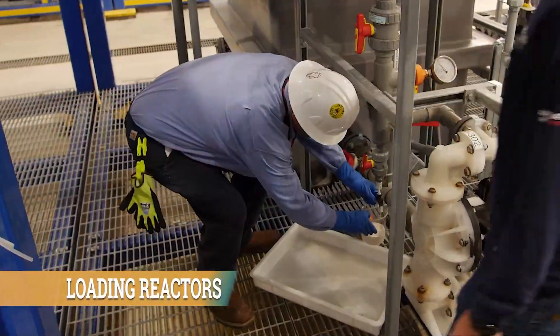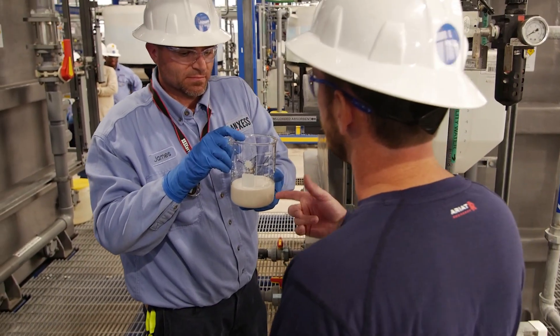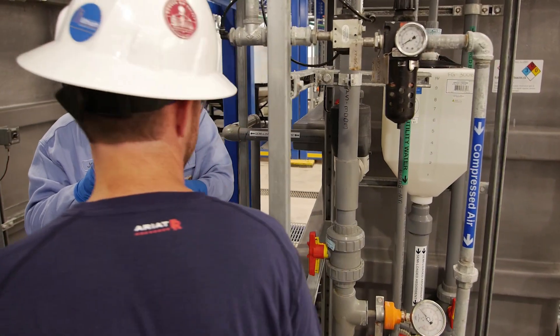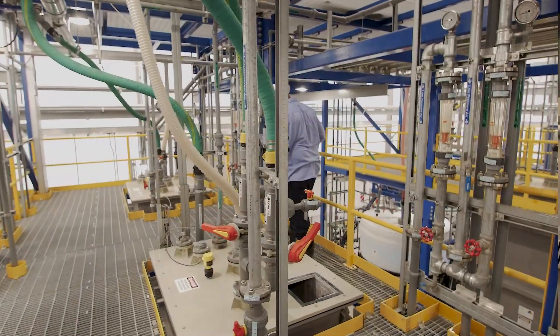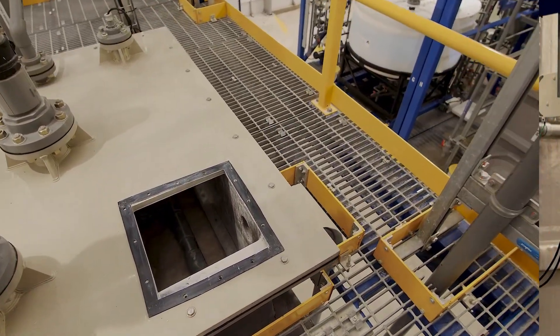The now filtered brine moves into the loading stage at about 160 degrees Fahrenheit. It's mixed with our absorbent for about 10 minutes. The now barren brine leaves the loading reactors to go back to Lanxess for disposal.